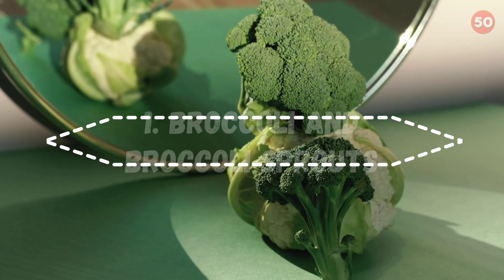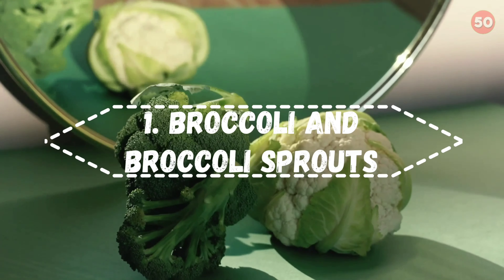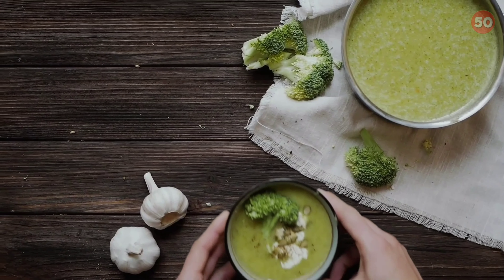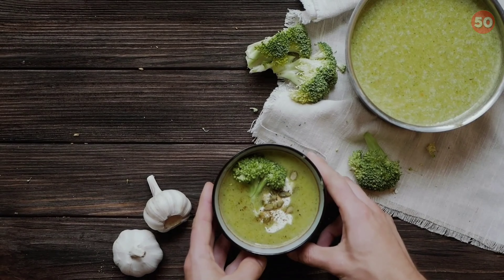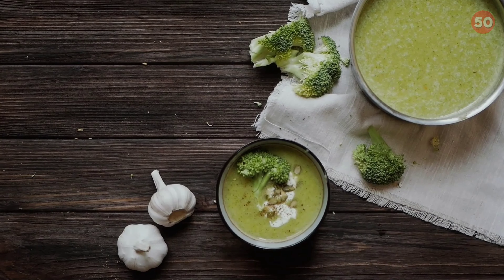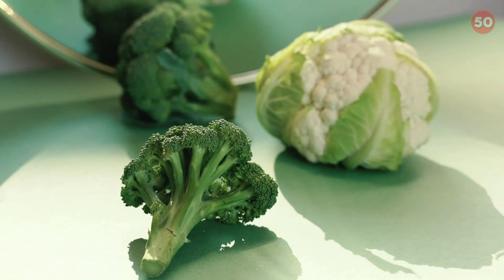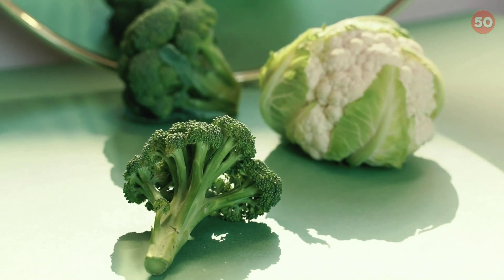1. Broccoli and Broccoli Sprouts. Sulforaphane is a type of isothiocyanate that has blood sugar-reducing properties. This plant chemical is produced when broccoli is chopped or chewed, due to a reaction between a glucosinolate compound called glucoraphanin and the enzyme myrosinase, both of which are concentrated in broccoli.